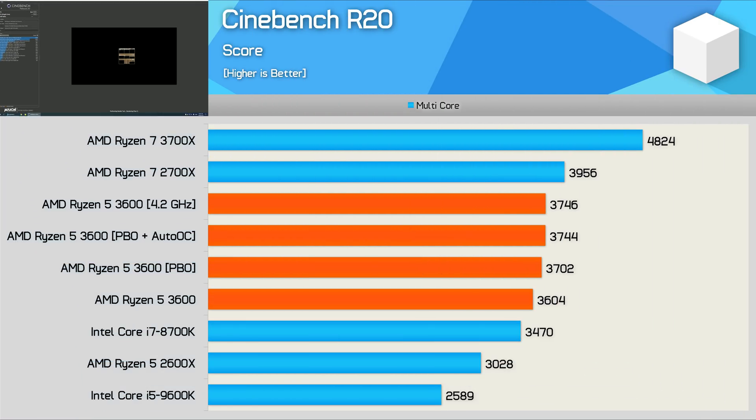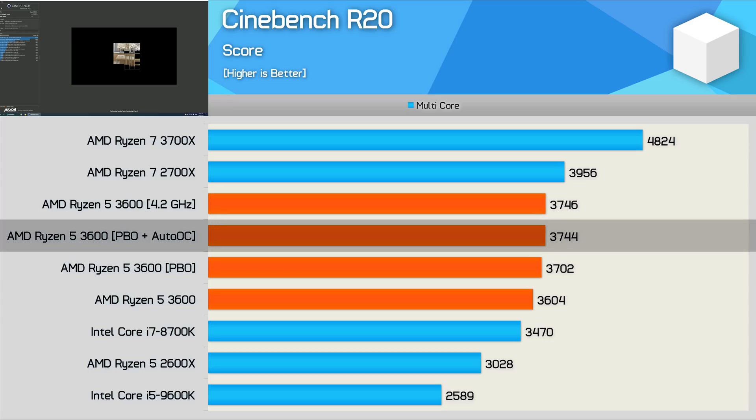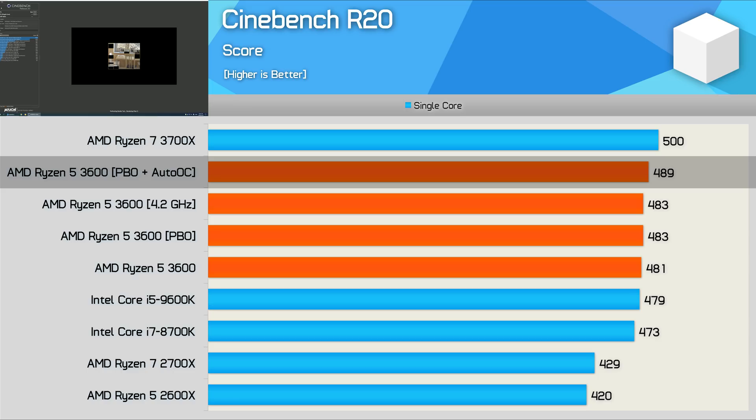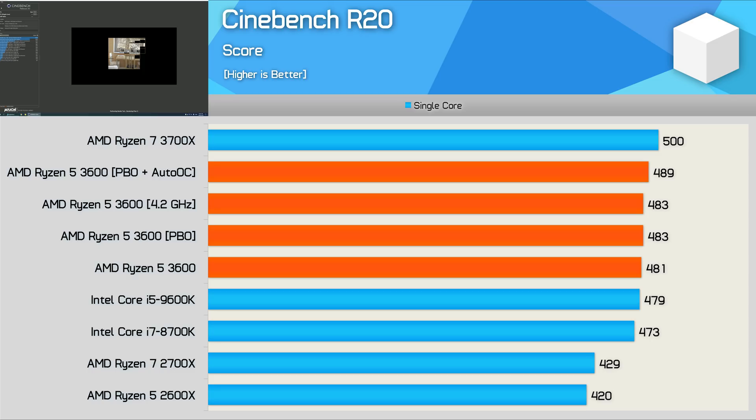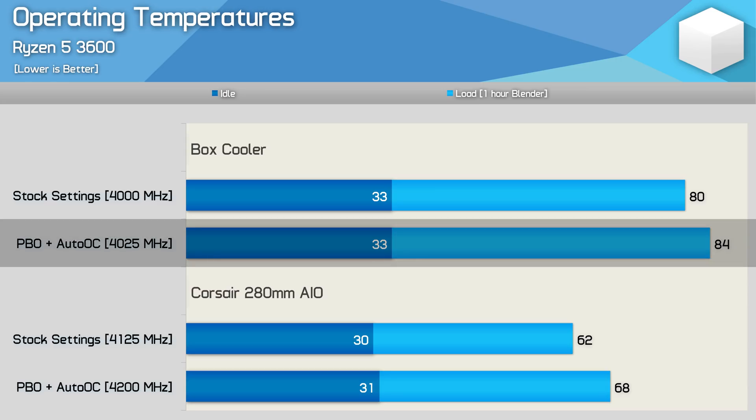As with the 3700X and 3900X, there's very little overclocking headroom with the 3600. The best I could do with an AIO liquid cooler was a 4.2GHz all-core overclock. You're best off enabling PBO plus the Auto OC feature in Ryzen Master software — this boosted the Cinebench R20 multicore score by just 4% and improved single-core score by only 1.5%. Most won't bother with overclocking as it's not really worth the added heat. With the Wraith Stealth box cooler, I don't recommend using PBO as you're already near the thermal limit, gaining just 25MHz for a 4-degree temperature increase.